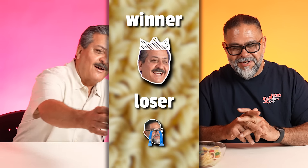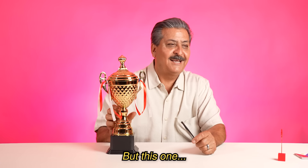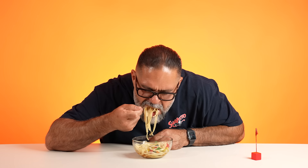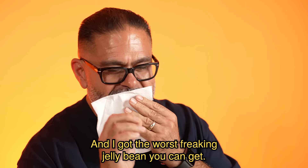Oh my God. And the winner... Oh my God. Damn it. And I got the worst freaking jelly bean you can get.